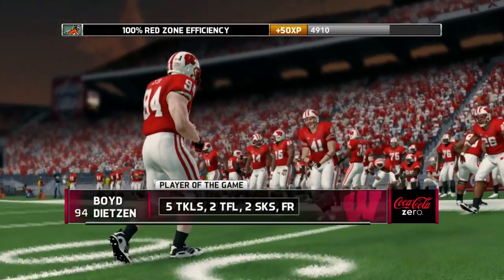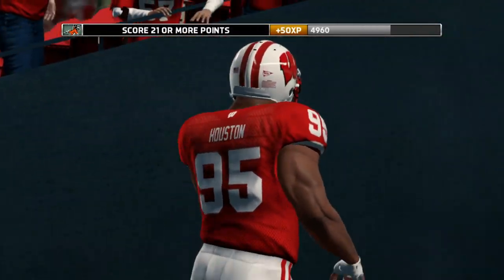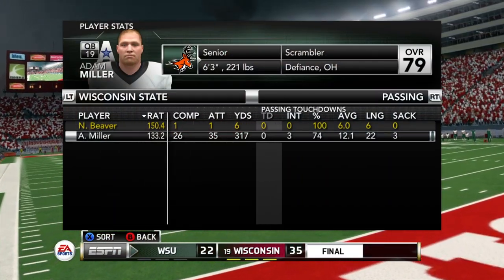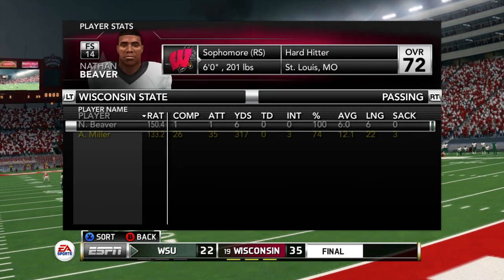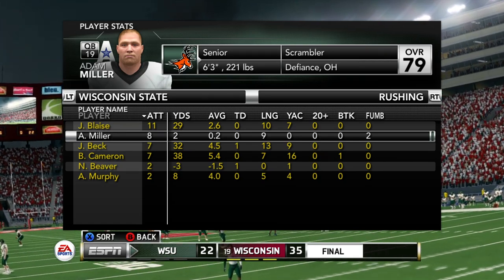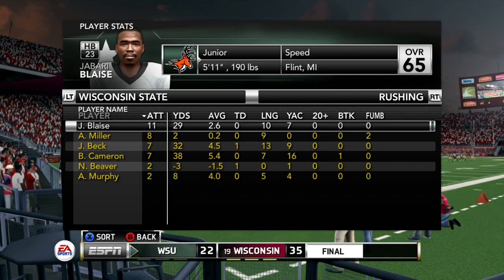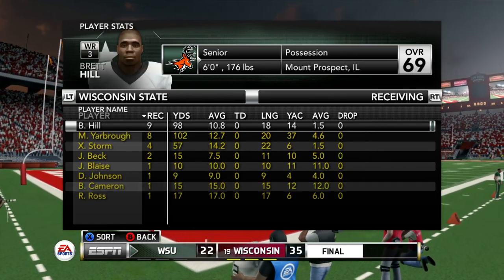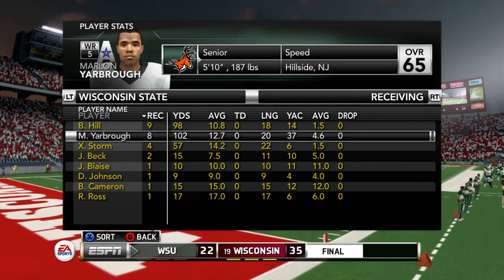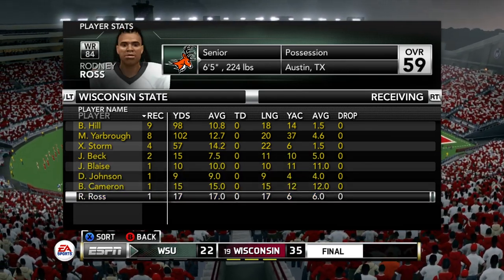Wisconsin goes on to win this action-filled game from start to finish. Dietzen had two sacks, a fumble recovery, and that long scoop-and-score touchdown. Adam Miller threw three interceptions in this game — definitely night and day from the first game versus Illinois. But we were moving the ball on each drive; it just came down to some crucial throws where we turned the ball over. Yarbrough goes over 104 yards for the second straight game.